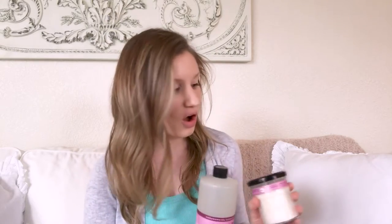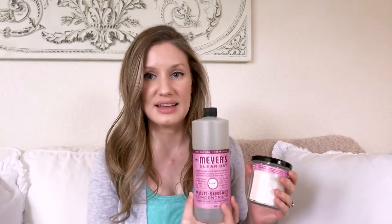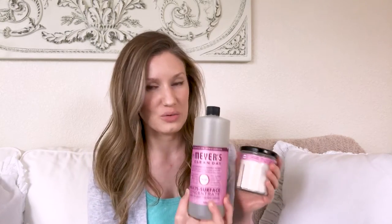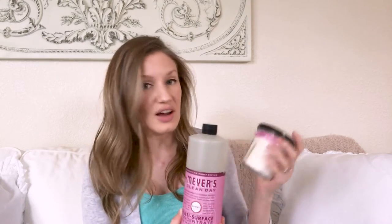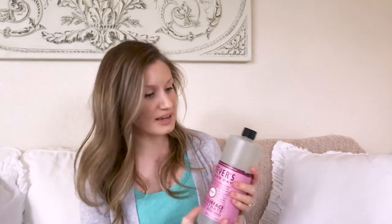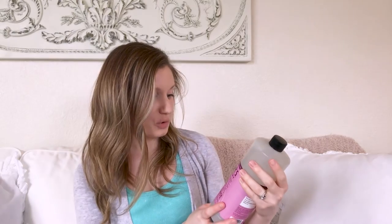First of all, let's start with — if you watch my cleaning essentials haul you'll know — I love Mrs. Meyers. I got these at my local grocery store H-E-B, which is a Texas-specific store. They were having a deal: spend $15 on Mrs. Meyers, get $3 off, so I got both of these for $12. These are both the peony scent. I love the peony scent and my husband likes it too, and I got the candle.